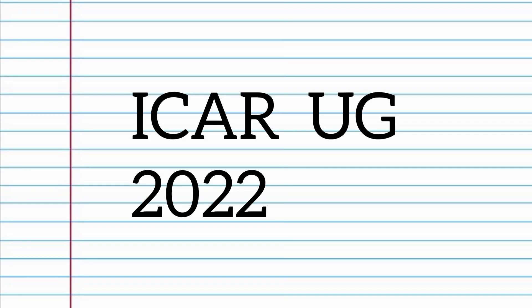The ICAR exam is scheduled for the very next week, and many candidates are asking about the things a student should bring to the examination hall. In today's video, we are giving you all the complete information regarding the things you should bring with you in the ICAR UG 2022 exam hall.